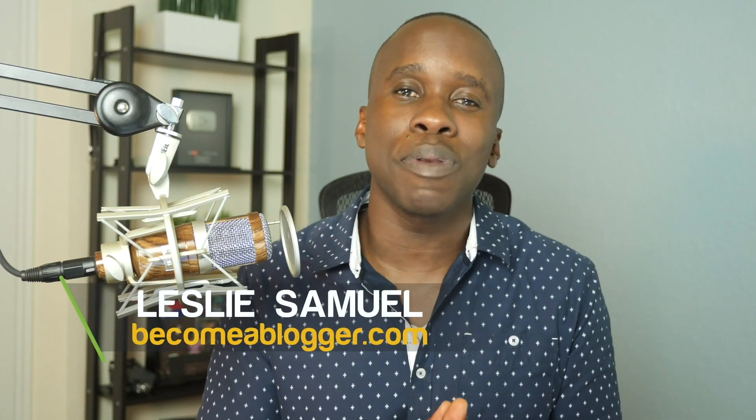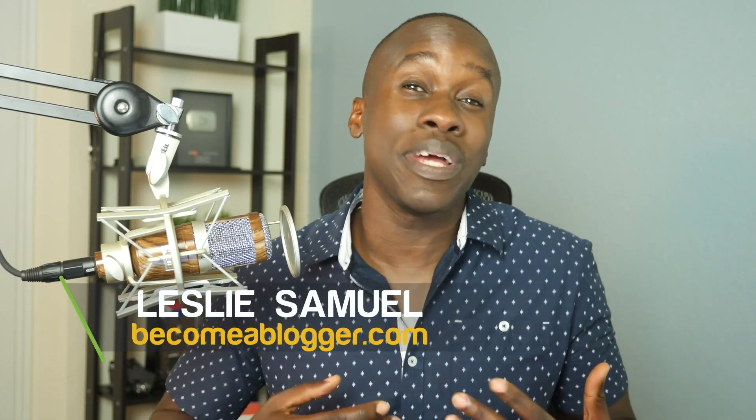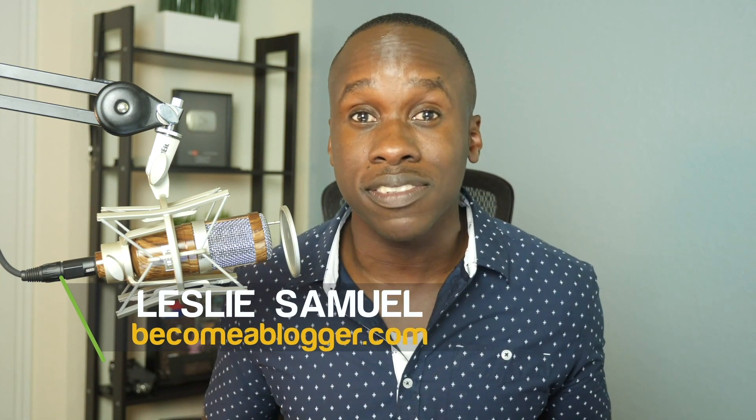My name is Leslie Samuel from becomeablogger.com where I help people build their businesses with blogs. I've helped a number of my clients build their own sales funnels, and the result of doing that for most, if not all of them, was that it increased their sales. Now, if you knew about a way to make more money consistently, would you do it?